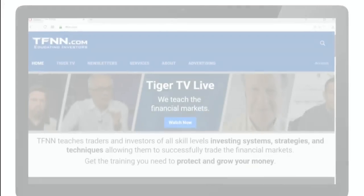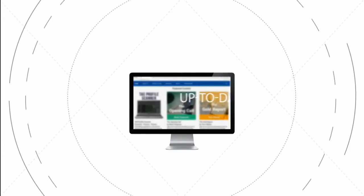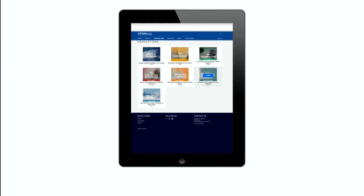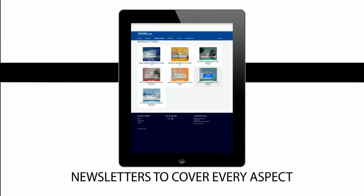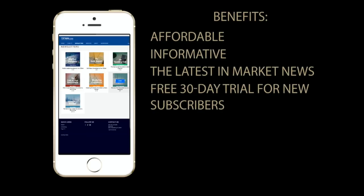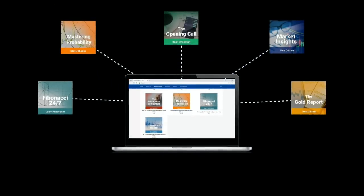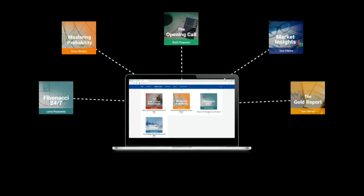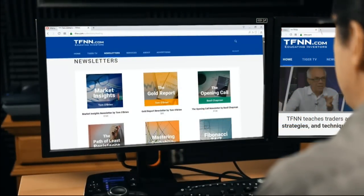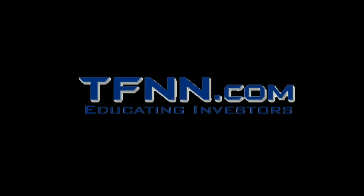If you haven't checked out the newsletters page of TFNN.com, what are you waiting for? All of the TFNN newsletters are informative, up-to-date, affordable, and a must-have for every trader looking to gain a competitive informational edge in today's markets. TFNN newsletters cover every aspect of the markets to offer you the very latest in market news. New subscribers get to test drive our newsletters risk-free for 30 days. From stocks, bonds, metals, commodities, and tech, there's a newsletter to fit your needs. Visit TFNN.com and click the newsletters button near the top of the page.